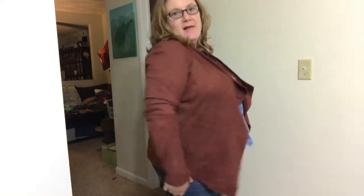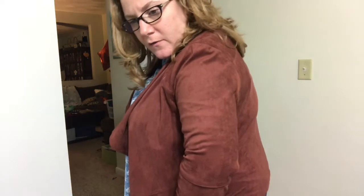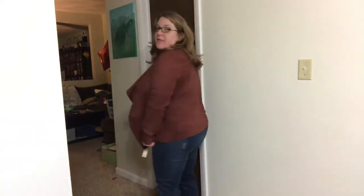I thought these two things might look cute together but they don't. So the first thing I have on is the BB Dakota Julie Faye Suede Jacket. It's $49, it's a 2XL, and it's rust colored. It's not bad. I kind of like it. But it is $49, and I don't know if it's something I would wear a lot. But it is cute.